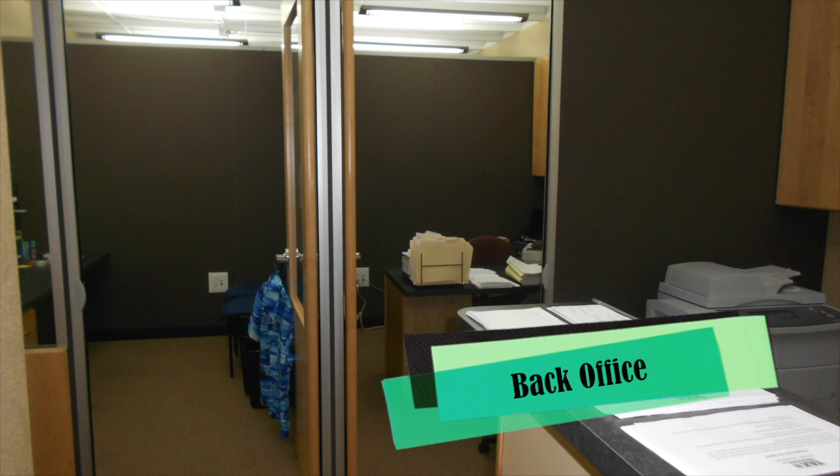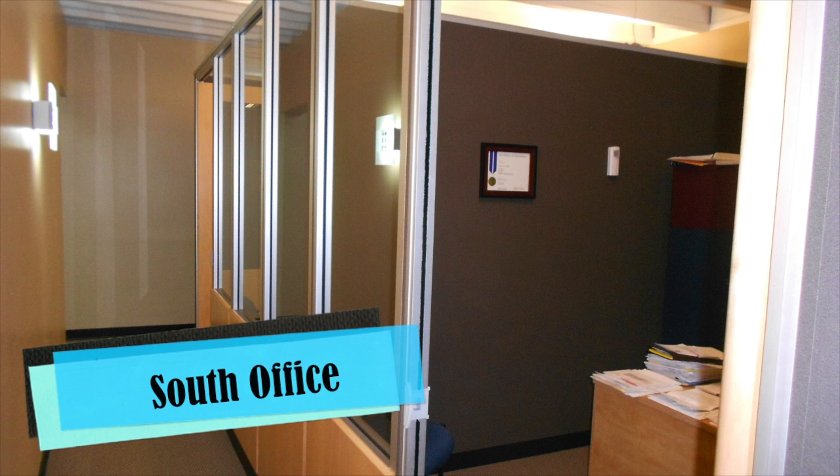This space is offered in furnished condition, complete with reception stand, desks, and even a phone system so you can move right in.